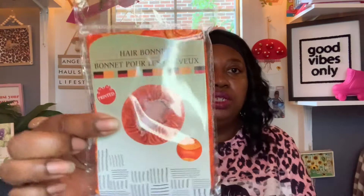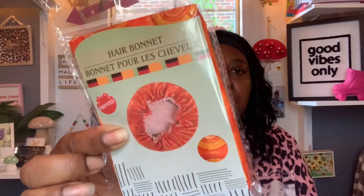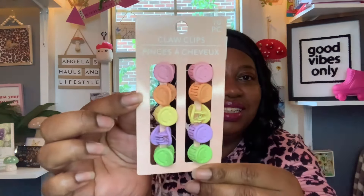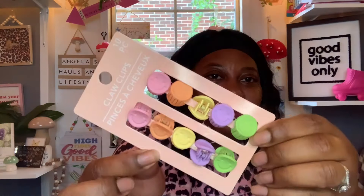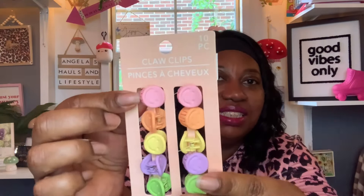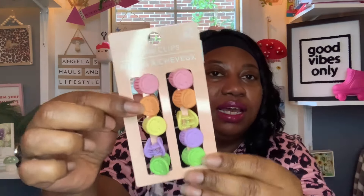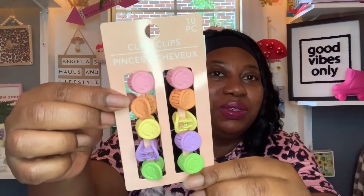Then I got this printed hair bonnet — I thought that orange was really pretty so I picked that up. And here are some more hair clips — these are called clock clips and you get 10 pieces, distributed by Green Bar International. They are so pretty — they're little smiley face hair clips, just too cute.